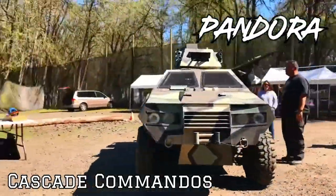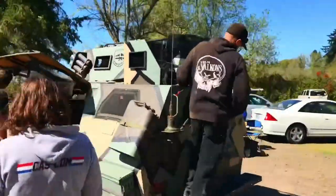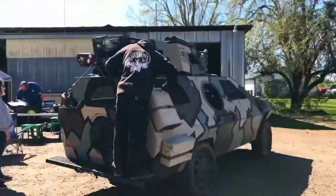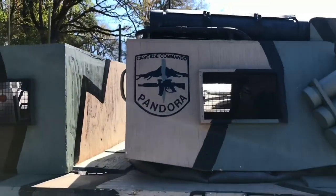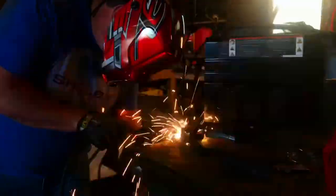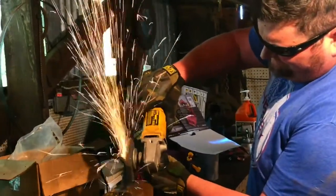My name is Jeff Bradley. I'm the co-founder of the Cascade Commandos. We were founded back in 2005 when we went to our first big scenario game put on by TOW. A small group of people — co-workers, friends and family — is what our team pretty much consists of.